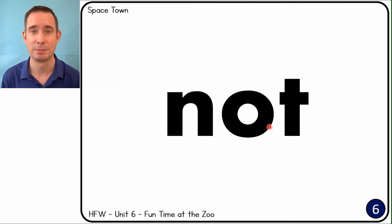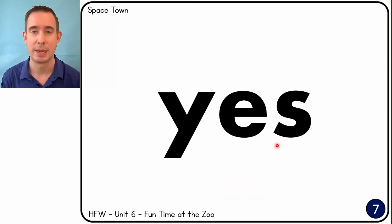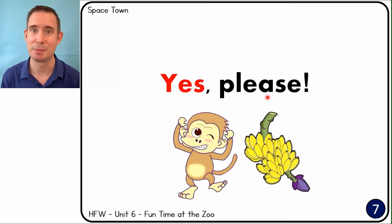Not. Gorilla is not happy. Yes. Yes, please. He likes the bananas.